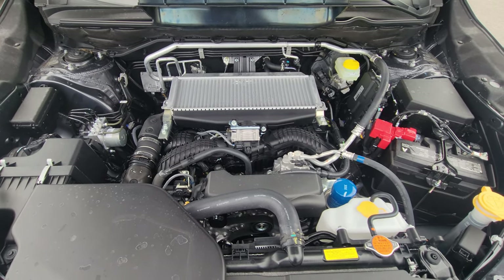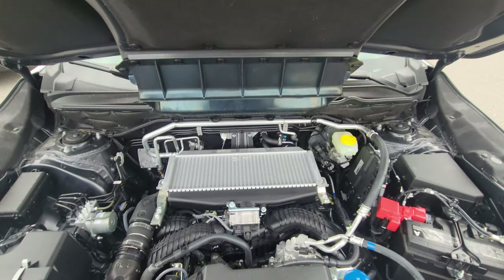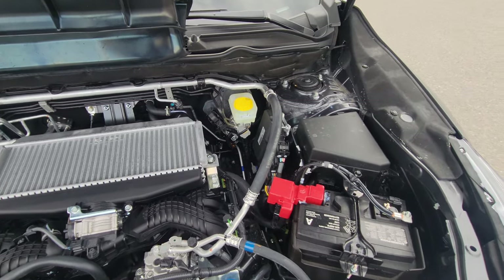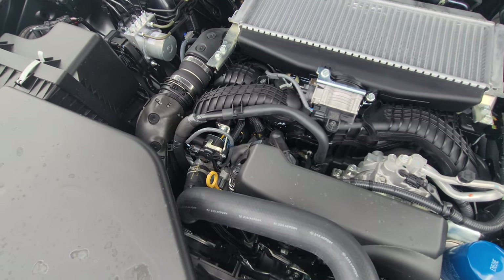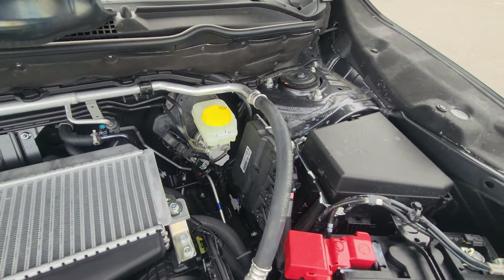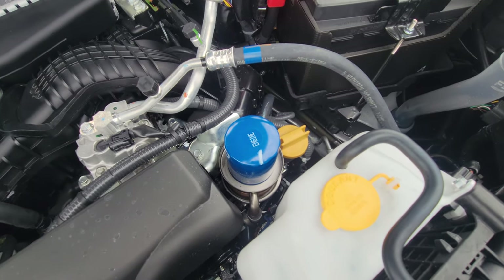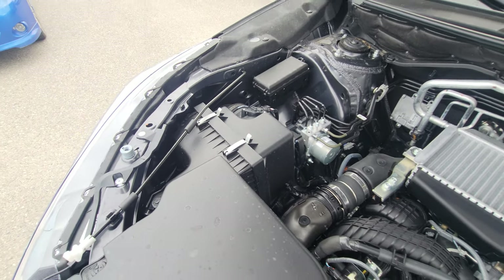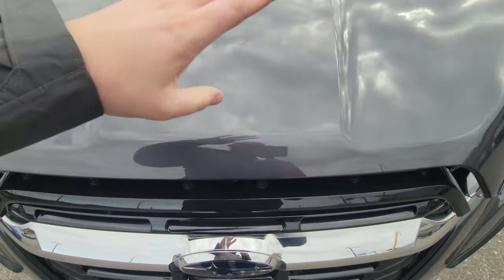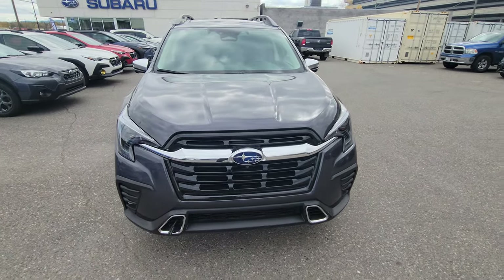This is the 2.4 liter turbocharged boxer engine — 260 horsepower, 277 pounds-feet of torque, lots of power. This is your top-mount intercooler; it feeds air through for better combustion. Pretty much everything in yellow is what the average consumer is going to touch during their ownership: brake fluid, oil, washer fluid, coolant, the filter in blue up top, our dipstick, and really easy access to the air filter on top, which is great.